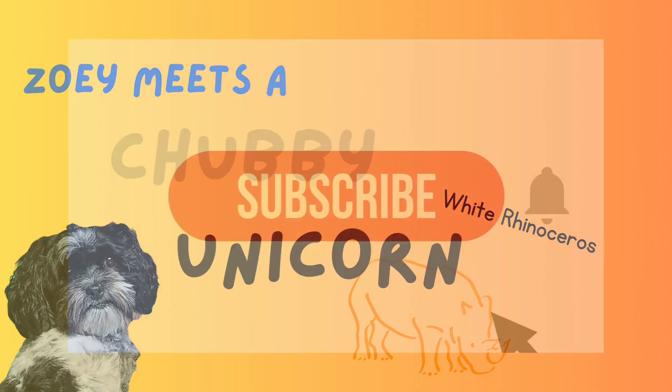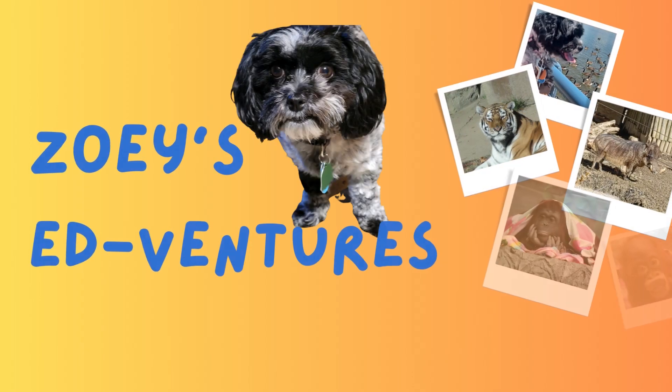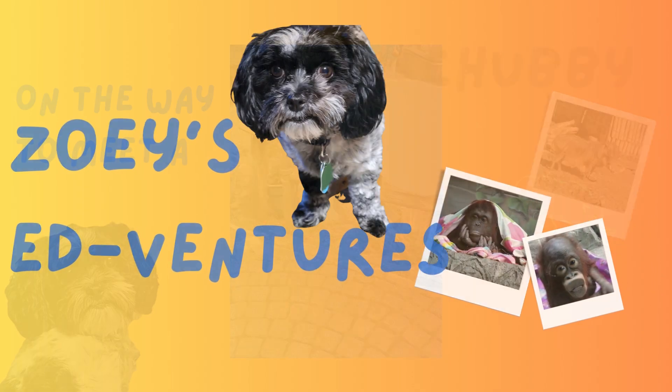Zoe's adventures — fun while learning. First, make sure you hit that subscribe button to get more adventures, those educational adventures with Zoe, and like this so we know to keep doing more.